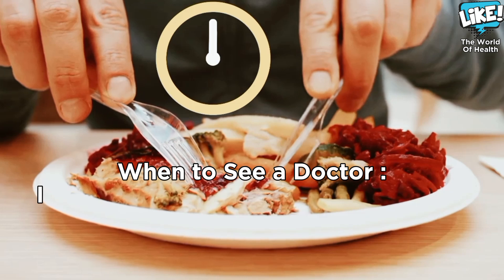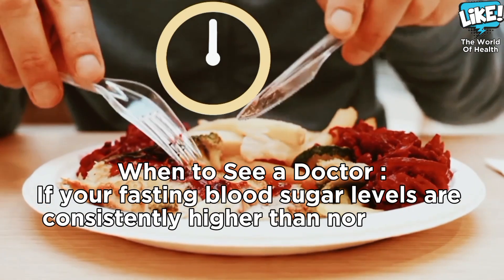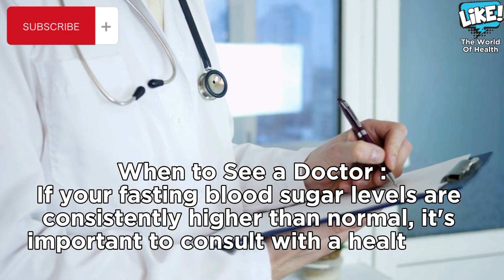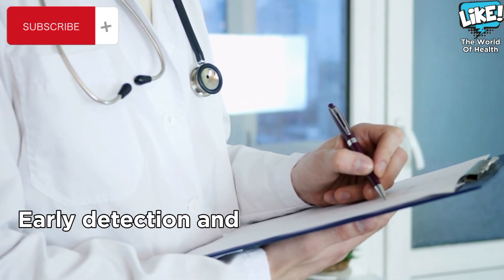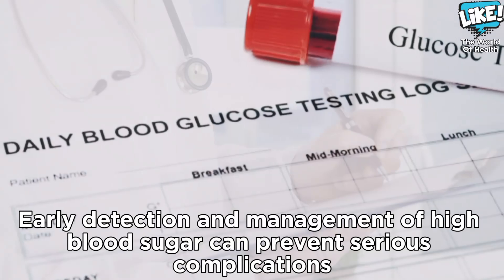If your fasting blood sugar levels are consistently higher than normal, it's important to consult with a healthcare professional. Early detection and management of high blood sugar can prevent serious complications.